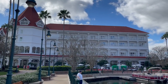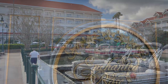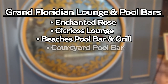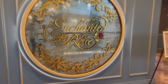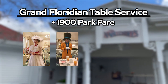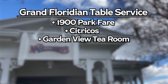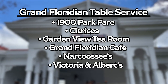Let's compare, starting with the Grand Floridian. For lounges and pool bars, we have the Enchanted Rose, Citricos Lounge, Beaches Pool and Bar and Grill, and the Courtyard Pool Bar. For quick service, we have Gasparilla Island Grill. As far as table service, we have 1900 Park Fare — character dining with Mary Poppins, the Manhattan, Pooh, and Cinderella — Citricos, which is an upscale dining location, the Garden View Tea Room, Grand Floridian Cafe, Narcossee's, and the world-famous Victoria and Albert's.